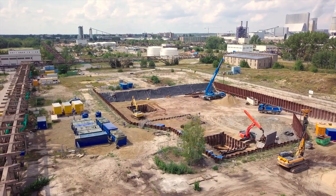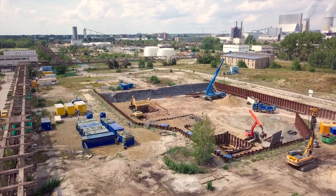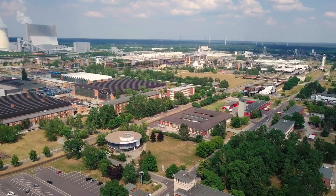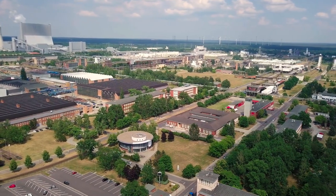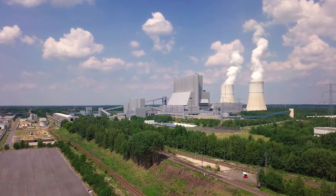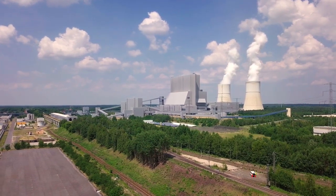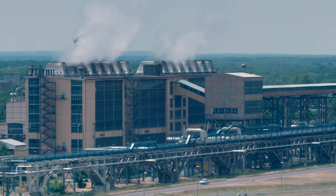Schwarze Pumpe in Brandenburg – ein Industriepark mit langer Geschichte. Sein heutiges industrielles Standbein wurde in den 1930er Jahren mit dem Beginn der Braunkohlenförderung gelegt. Mit der Grundsteinlegung für das spätere VEB-Gaskombinat 1955 begann der massive Eingriff in die Umwelt.